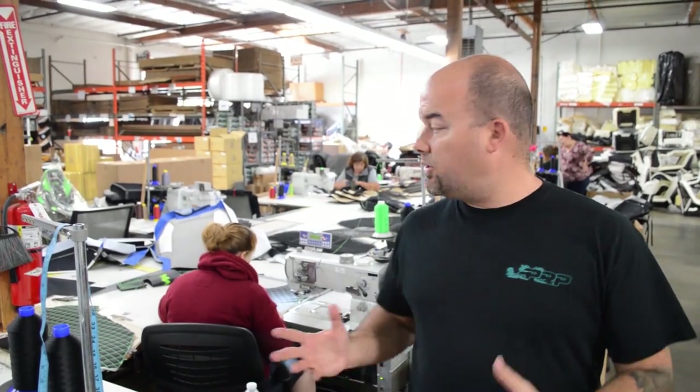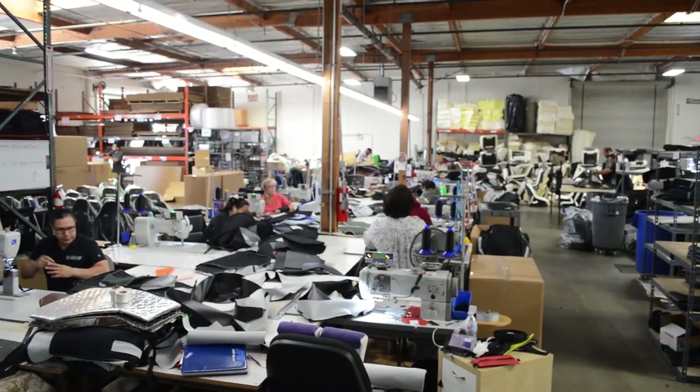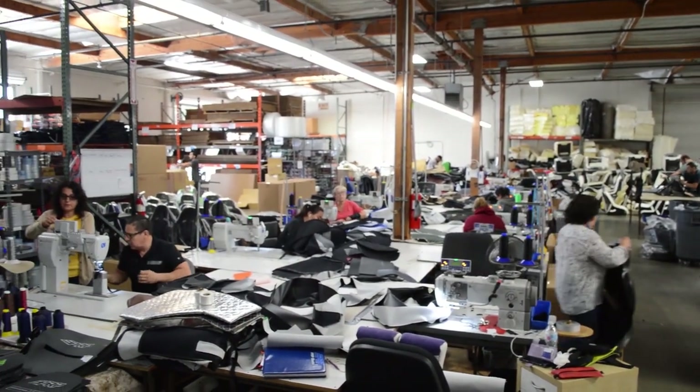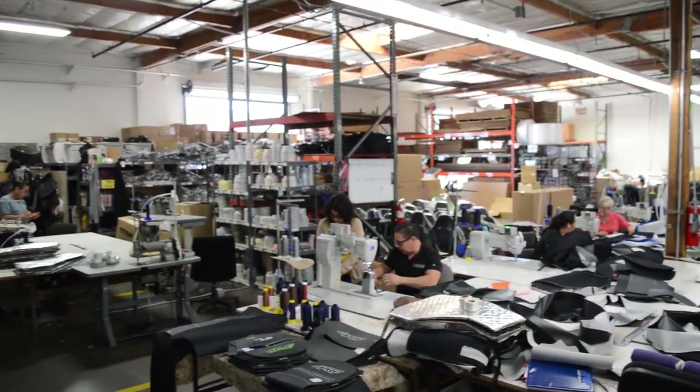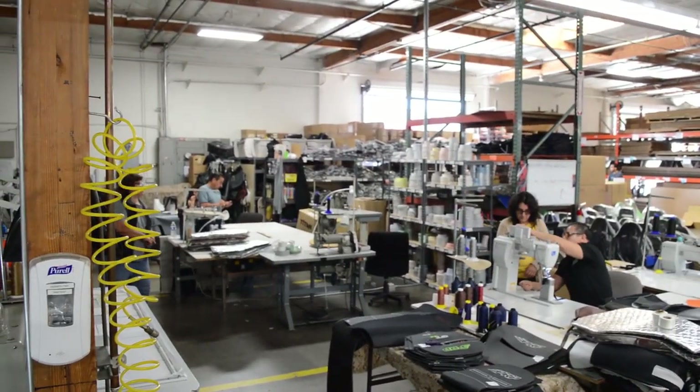Once everything is bundled and put together, it comes to our sewers. As opposed to a traditional assembly line, each seat is put together by one individual, which helps them follow all the custom options and make sure everything comes together correctly. We usually have six to eight sewers working at one time across two shifts, pumping out all the custom seats we get every day.